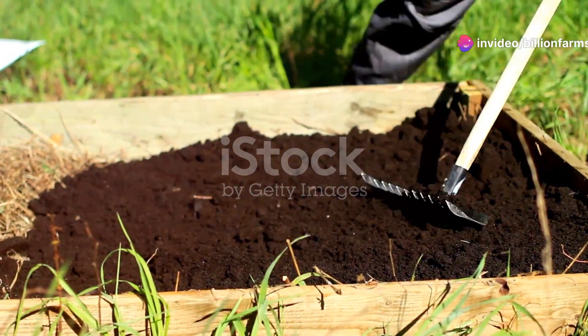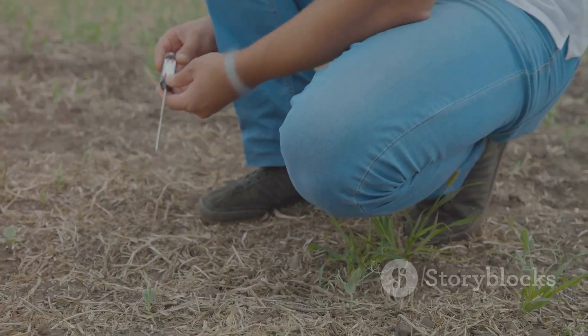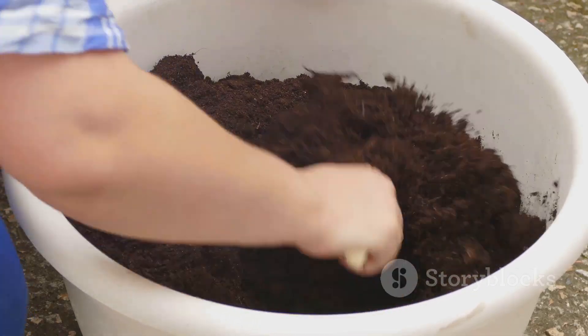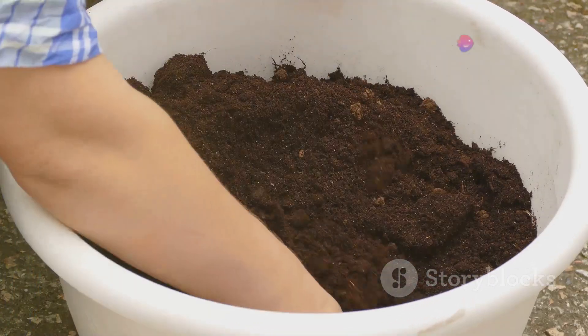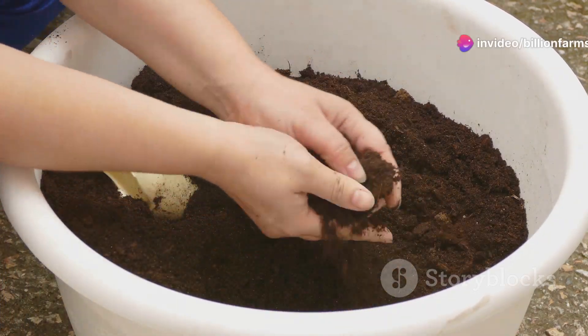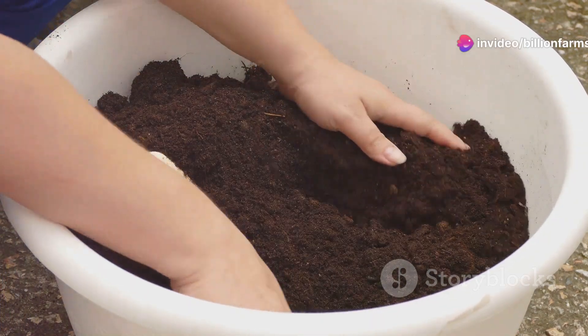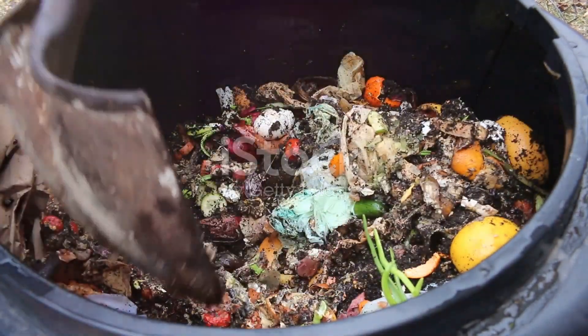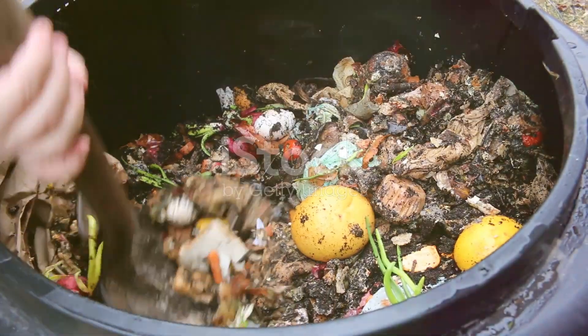First, let's talk about soil testing. Understanding the composition of your soil is crucial — knowing this information allows you to make informed decisions about what amendments your soil may need. Composting is an excellent way to enrich your soil naturally. By recycling kitchen scraps and yard waste, you create a nutrient-rich compost that acts as a natural superfood for your plants.